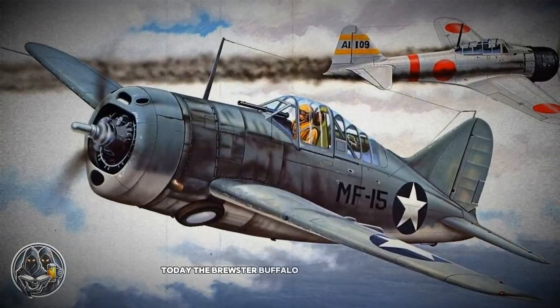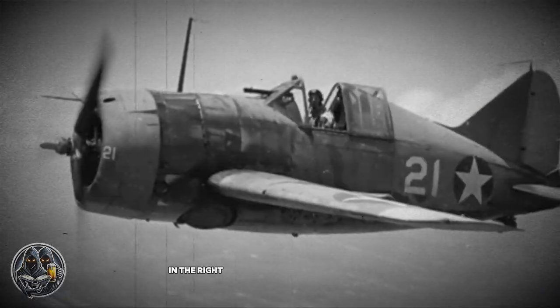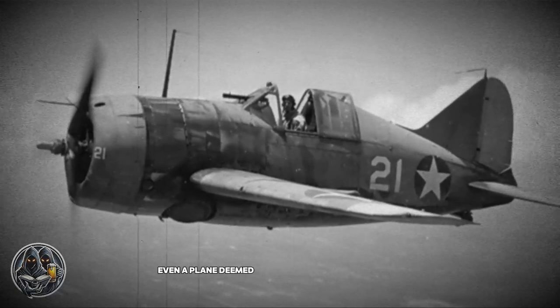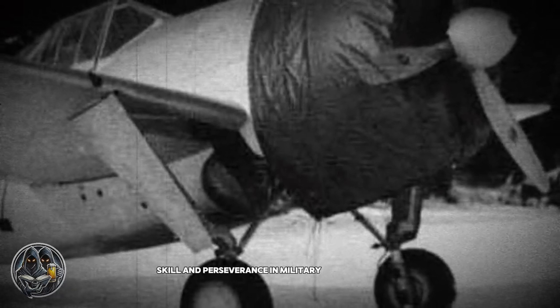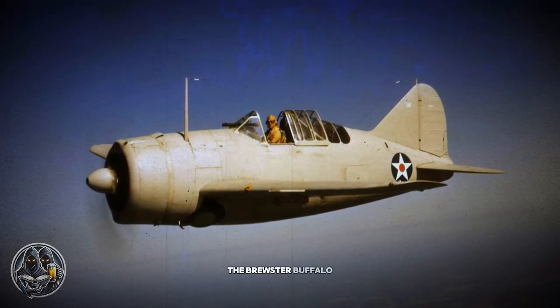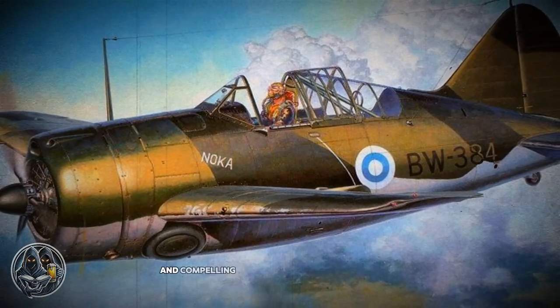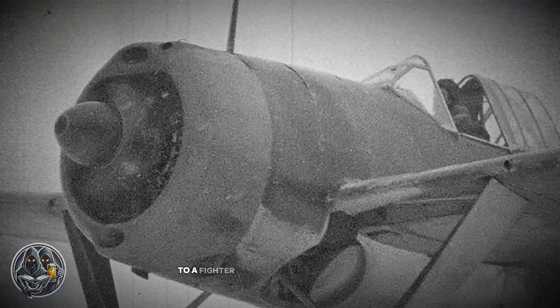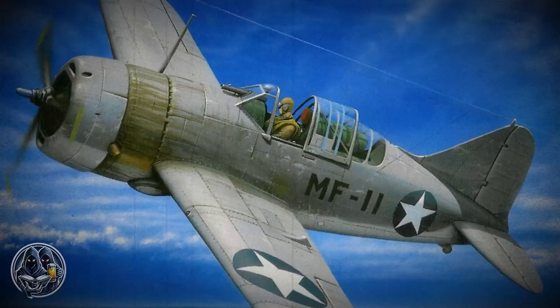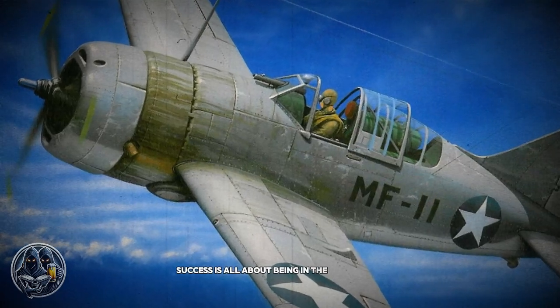Today, the Brewster Buffalo stands as a reminder that aircraft performance is often relative to the conditions in which it operates. In the right context and with the right tactics, even a plane deemed inferior can achieve greatness. Finland's use of the Brewster Buffalo is a testament to the importance of adaptation, skill, and perseverance in military aviation history. The Brewster Buffalo may not be remembered as one of World War II's most celebrated fighters, but its story in Finland is a unique and compelling chapter in the history of aviation. From a plane widely considered a failure to a fighter that earned legendary status in Finnish service, the Buffalo's journey is a fascinating reminder that sometimes success is all about being in the right place at the right time.